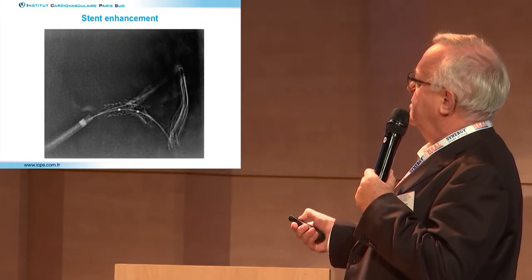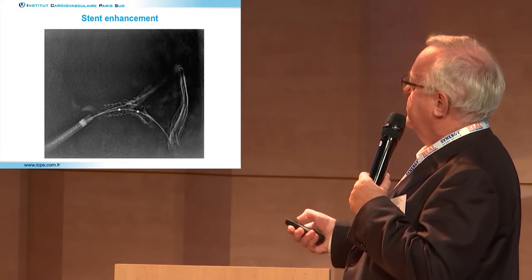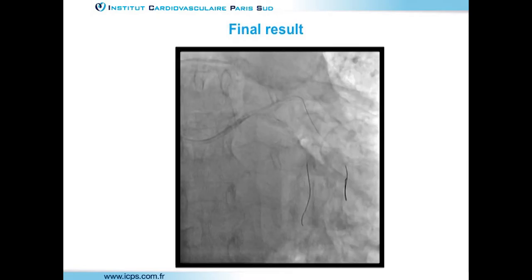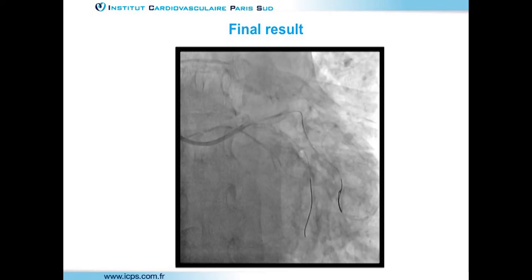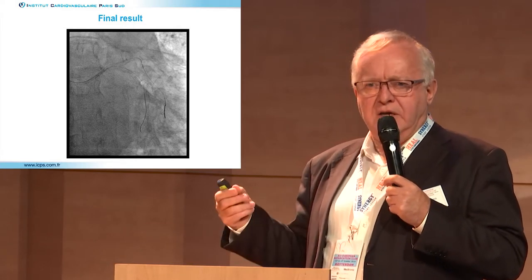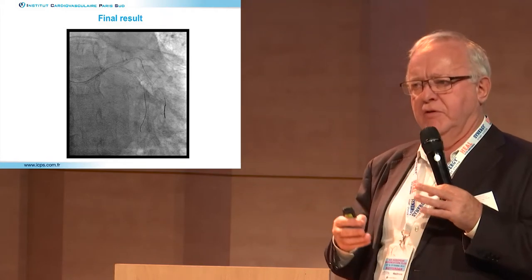The two stents were seen in contact. A final POT was performed with 4.5 at 8 atmospheres. The final result was considered acceptable but not perfect — the diagonal could be further addressed. The message: despite complexity, the provisional strategy can always be used. You are not obliged to, but you can, and it remains feasible even in complex left main cases.